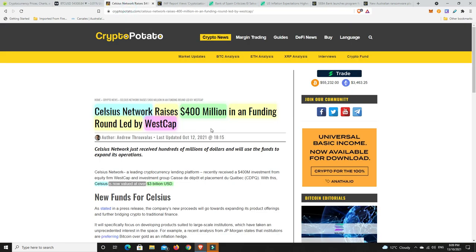Celsius Network has raised 400 million dollars in a funding round led by WestCap, and is now valued at over three billion dollars. There have been a lot of regulatory issues - a number of states put out cease and desist orders. I think it was Texas, New Jersey, and about three or four in total. The same states did the same thing to BlockFi. But even with all this going on, big business is looking to put money into platforms like this. I get the feeling a lot of them just don't think there's going to be heavy-handed regulation of companies like BlockFi and Celsius - they don't see that coming.